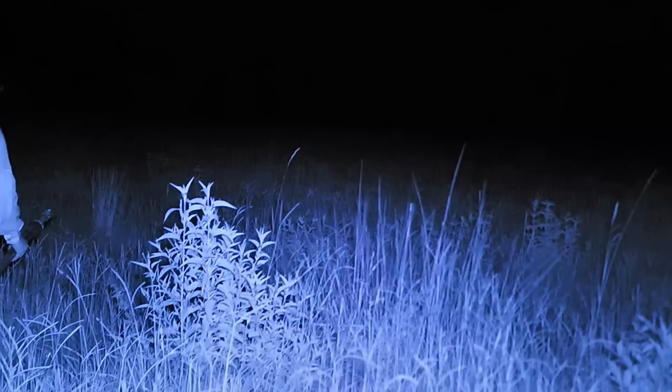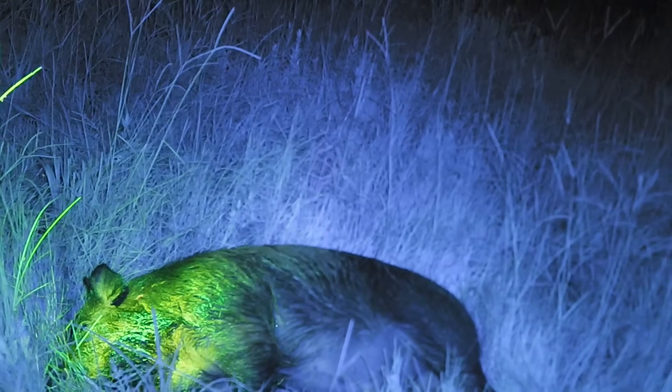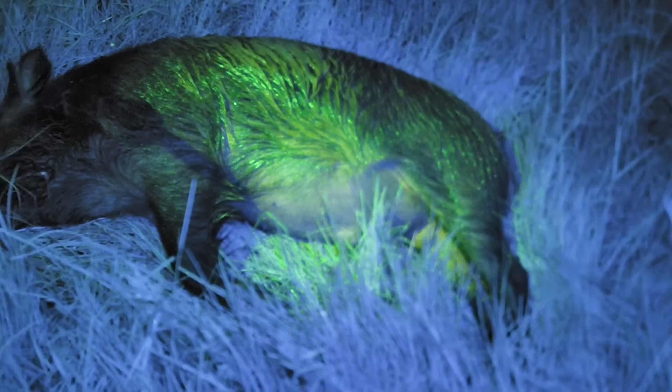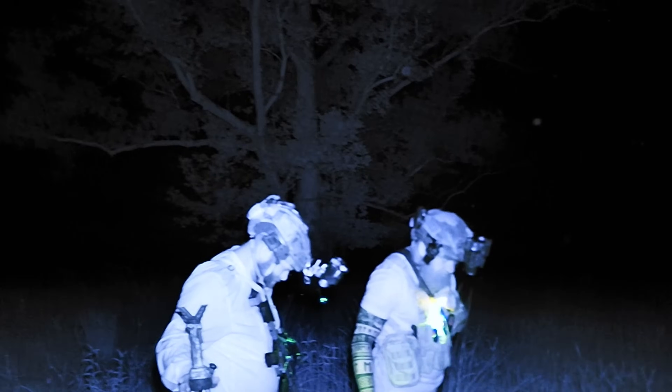I thought we were going to sink there for a minute. I stepped in one hole and went all the way up to the top of my boot. If that doesn't go around the street for a minute, we're going to hit all those deer and they're going to spook. That's the biggest pig we shot tonight. You're damn right. That's a good cutter.